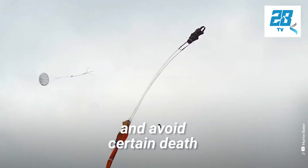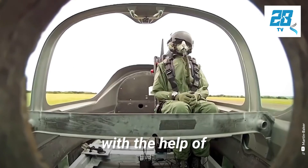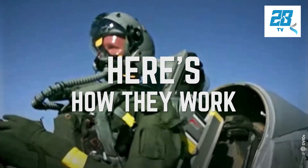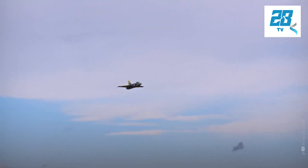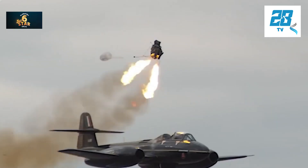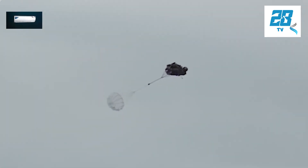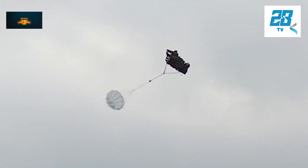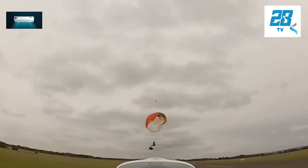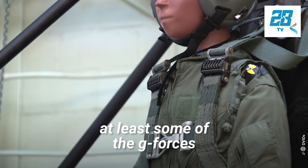Everything has to perform properly in a split second, and in a specific sequence to save a pilot's life. If just one piece of critical equipment malfunctions, it could be fatal. In the event of an ejection, the catapult fires the seat up the rails, the rocket fires to propel the seat higher, and the parachute opens to allow for a safe landing. In some models, the rocket and catapult are combined into one device. These seats also double as restraint systems for the crew members both during an ejection and during normal operations.